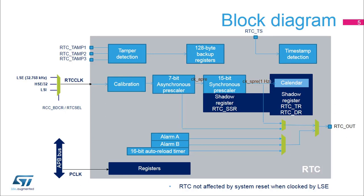To be functional in stop zero, stop one, stop two, or standby mode, the RTC clock must use the LSE or LSI. To be functional in shutdown or VBAT mode, the RTC clock must use the LSE.